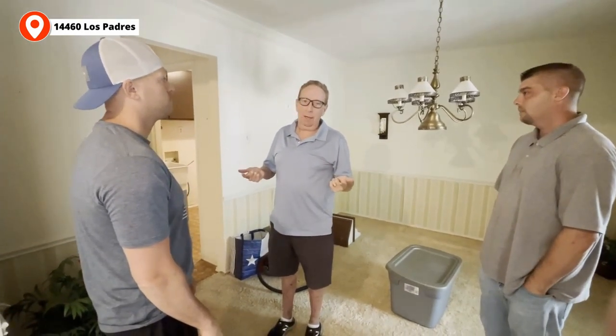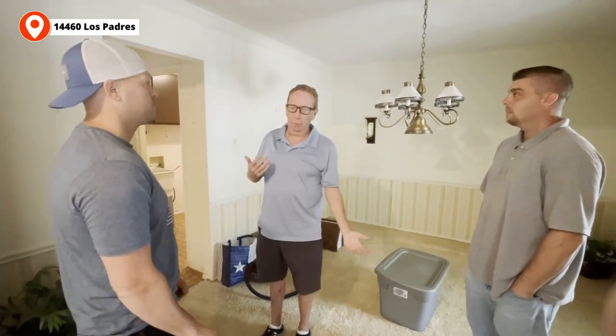We have multiple exit strategies: quick wholesale, a light fluff-up because it's a hot market and hot neighborhood, and third — best use of the deal — highest and best is probably a full high-end flip. It's a matter of whether we have the time, energy, and team ready. And the skills — this guy right here.